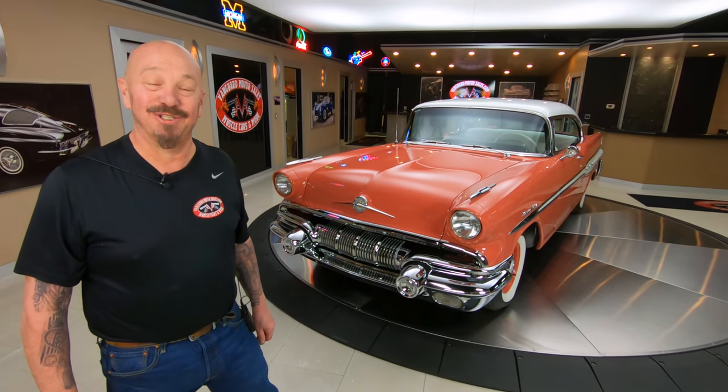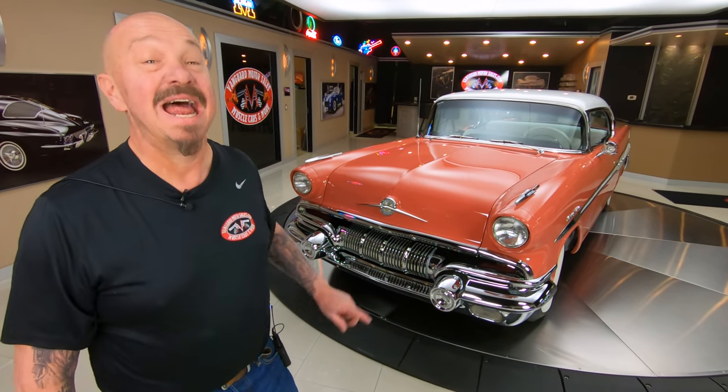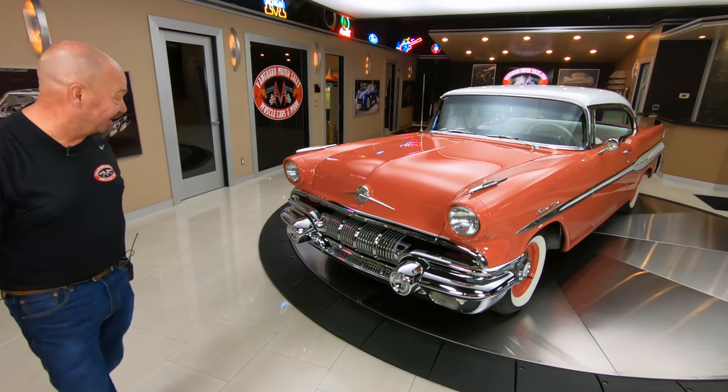Hey guys, welcome back to Vanguard Motor Sales. I'm Greg and I have something really special for you today — a 1957 Chieftain, and this baby's got the NASCAR 347 Tri-Power under the hood. Let's take a look.